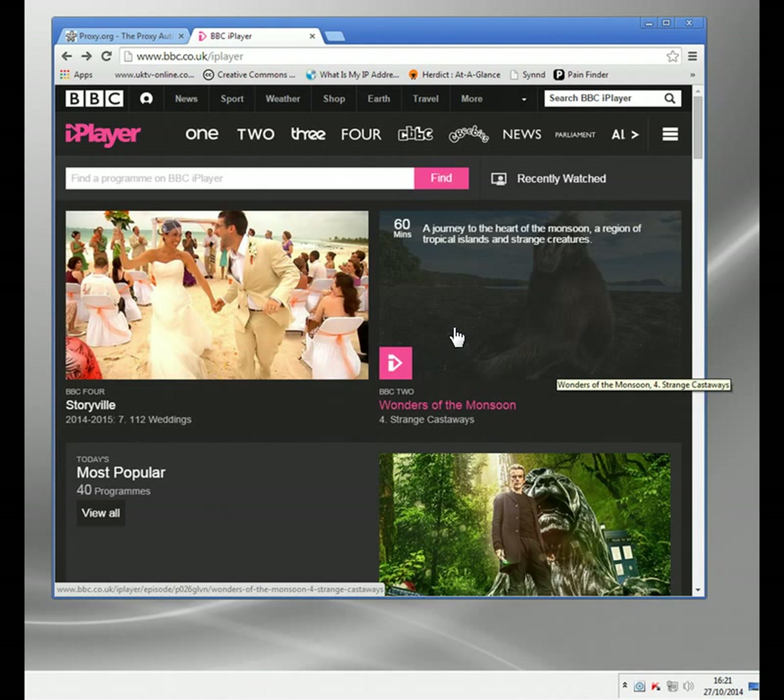For the example I'm going to use in this video: BBC iPlayer. Normally, BBC iPlayer, Channel 4, Channel 5, ITV Player - all the British UK TV channels online will be blocked if you're not connecting from Britain. Hence why people look for British proxy servers.